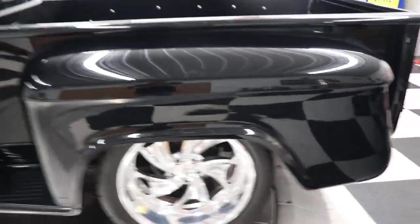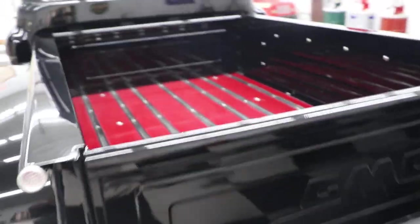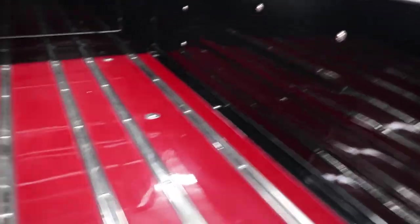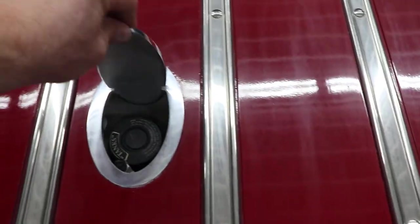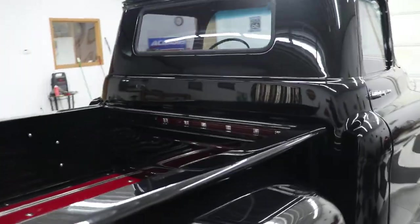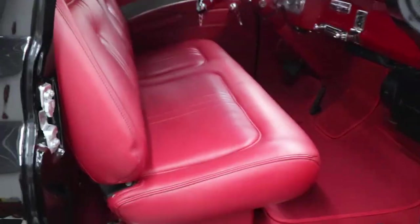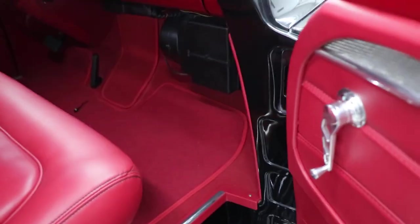It's got four-wheel disc brakes — CPP disc brakes on all four corners. Look at the inside of that bed — beautiful, beautiful truck.